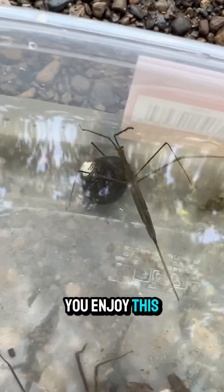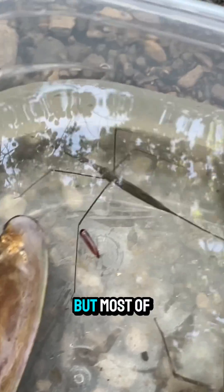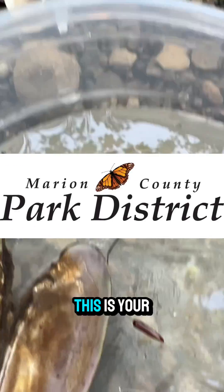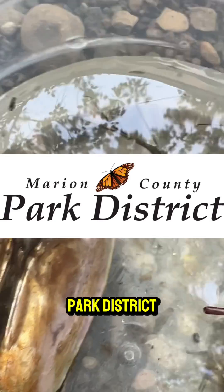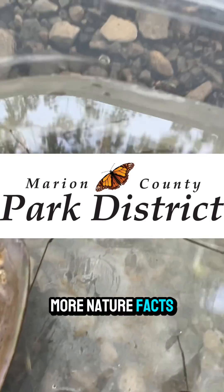Well, I hope you enjoy this nature facts video. Remember folks, have fun, be safe, but most of all, go out and explore your Marion County parks. This is your friendly neighborhood naturalist, James Anderson, from the Marion County Park District. Make sure to stay tuned for more nature facts.